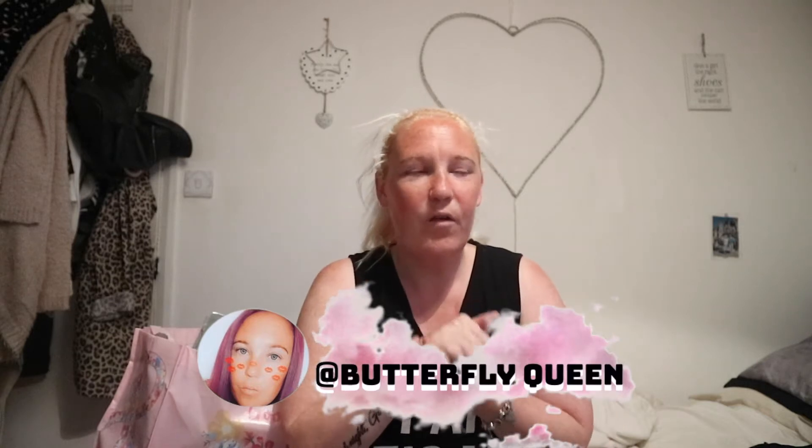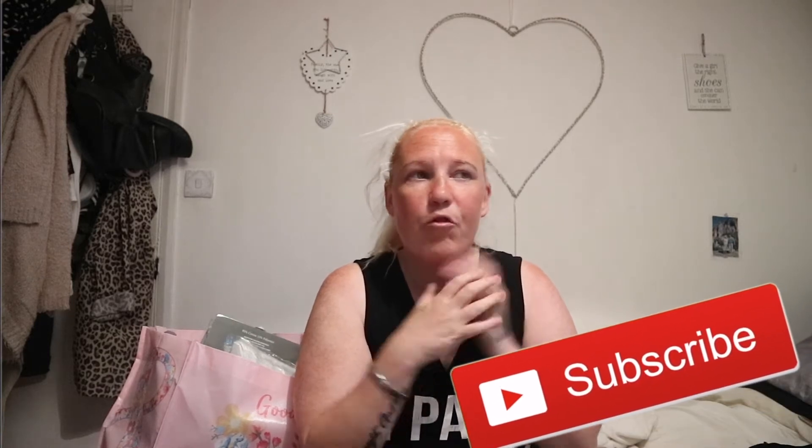Hey guys, welcome back to my channel. It's been about a week since I last filmed. As you guys know, on Friday just gone we had my mum's funeral — she had a beautiful send-off. I also want to say thank you to everyone that left a message and checked in on me. I'm so grateful for you guys, so thank you so, so much.